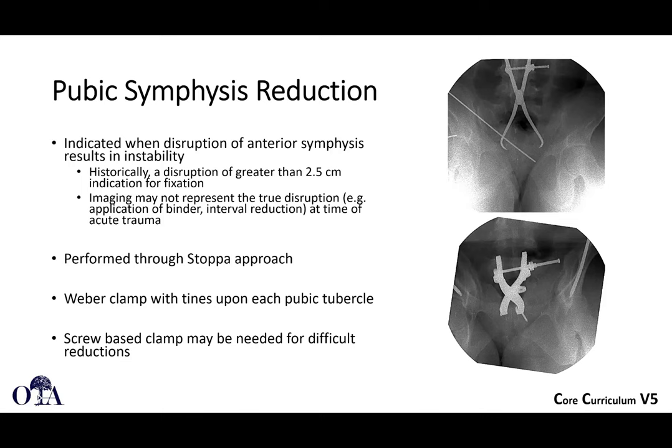For pubic symphysis plating, you do an anterior approach, going between the rectus and the bladder. Once you get the bladder out of the way, you do a direct reduction — this can be done with a pointed reduction forcep, or with a Young-Bluth clamp technique. You can also use fixator-assisted reduction with pins in the iliac wings. As mentioned in the acute management lecture, taping the ankles and knees together helps close down the pelvis so you're not fighting it during reduction. Screw reduction with a Young-Bluth clamp can be very powerful.